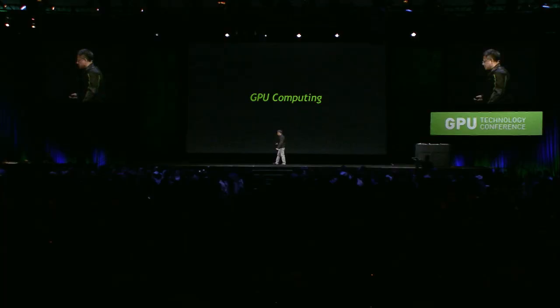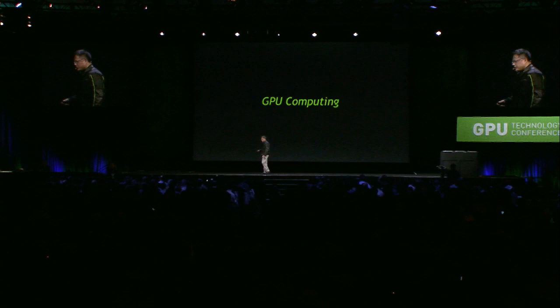The challenge for us was how do we take a brand-new computing model? We're familiar with using C compilers and high-level program constructs running on today's microprocessor architecture. How do we bring this brand-new architecture to the world? It's a bit of a chicken-or-egg problem. If there are no heterogeneous applications, why would somebody buy a computer with a parallel processor inside? And if there are no computers with parallel processors, how do you create the install base to inspire software programmers to write software for such an architecture?